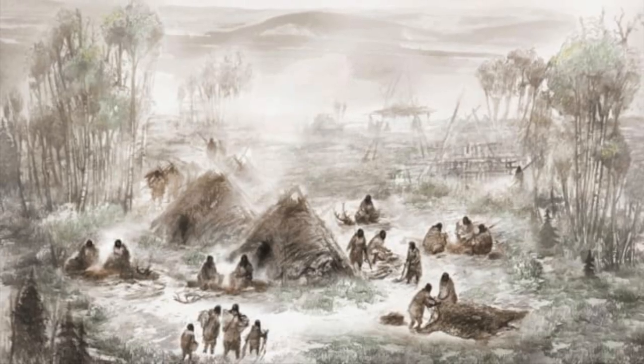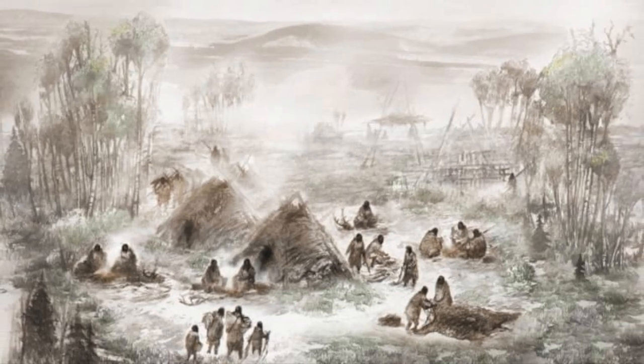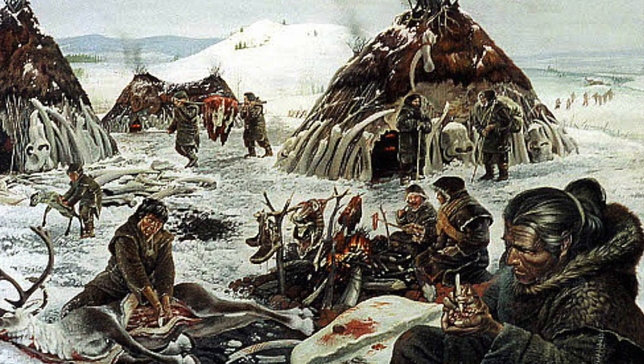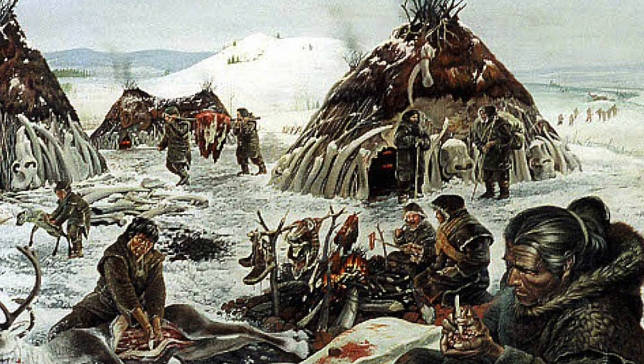Therefore, trees must have been present in the landscape despite the harsh climatic conditions. But a puzzle for the experts is this: if wood was available, why did the people choose to make their structures out of mammoth bone, which is surely a harder job?